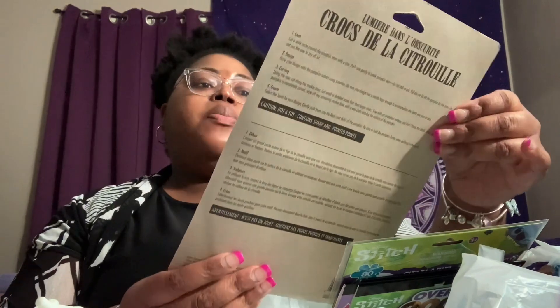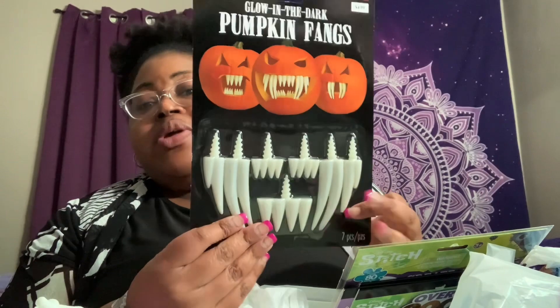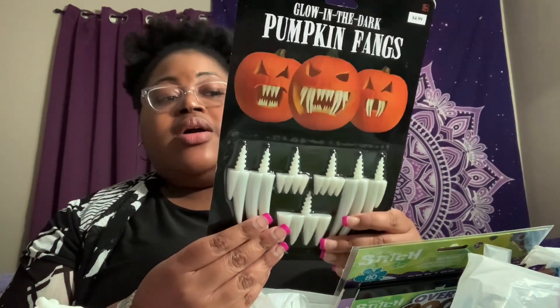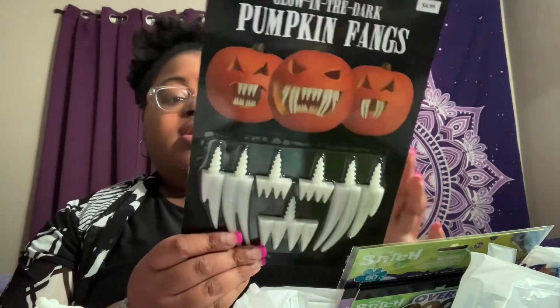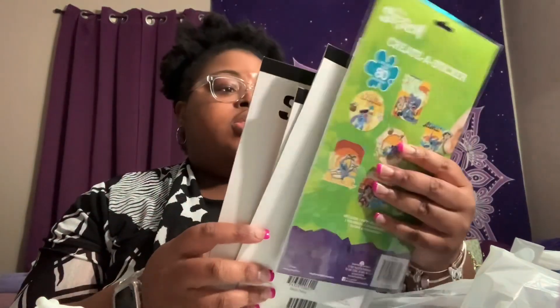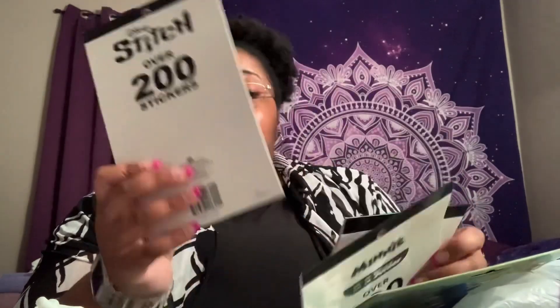I also picked up one of these glow-in-the-dark pumpkin things. It's almost time to start carving pumpkins. We don't see them in stores just yet since we're close to the beginning of August, but by the end of the month and in September I'm hoping we start seeing some. I may not carve them just yet because once you cut into them they don't keep well.